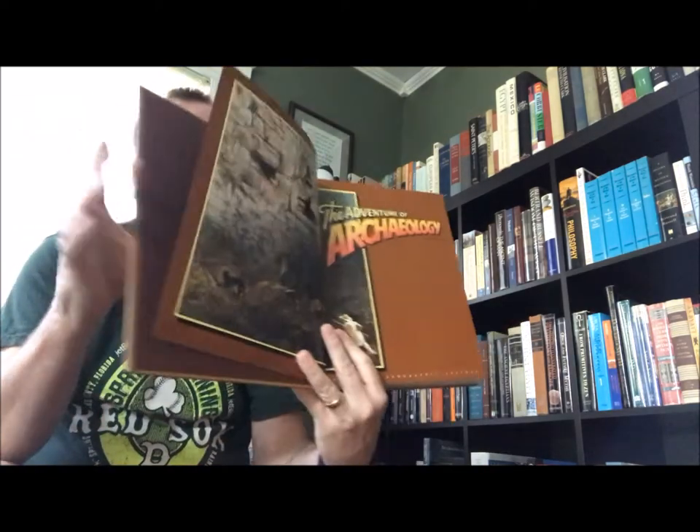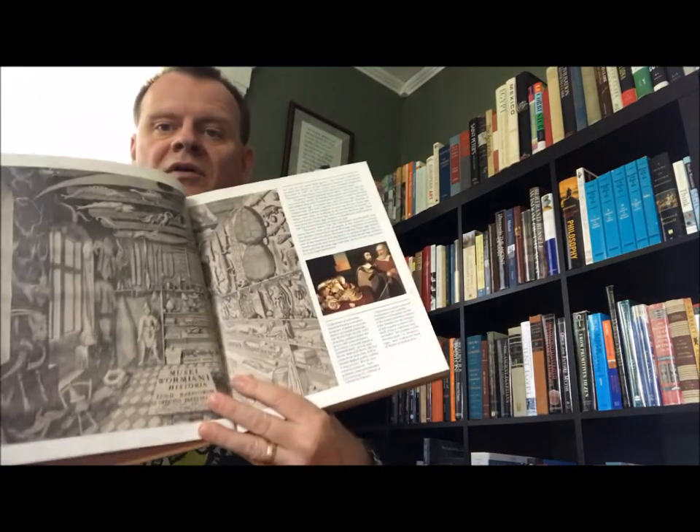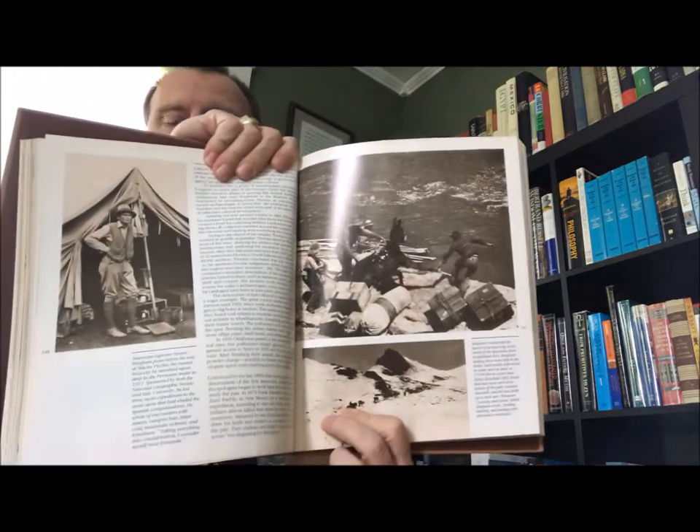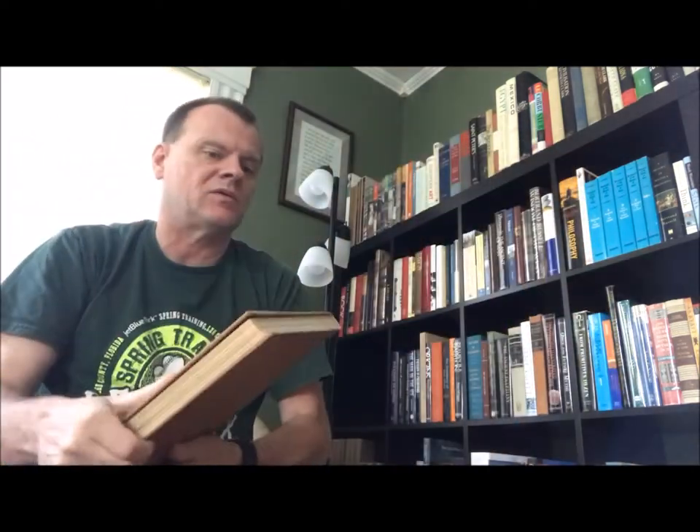You'll notice that there's a lot of Brian Fagan books in my collection. It's a nice illustrated history of archaeology, copyright 1985. I've always enjoyed this particular volume. Fagan is one of my favorites — he's not only a world-class archaeologist, but he's a really great nonfiction writer. He's also an excellent sailor and has written some books on sailing.